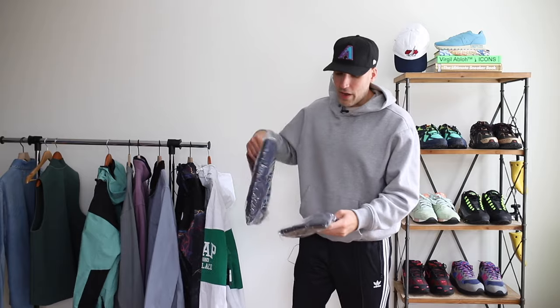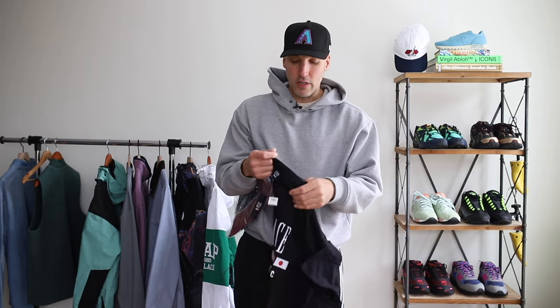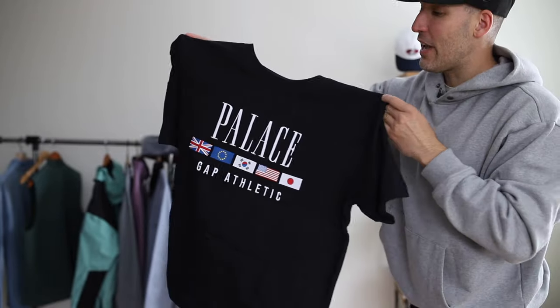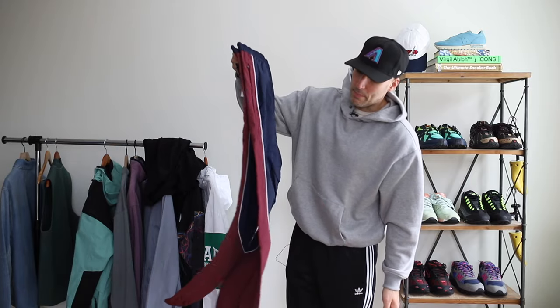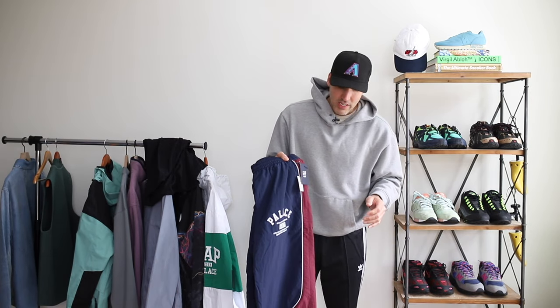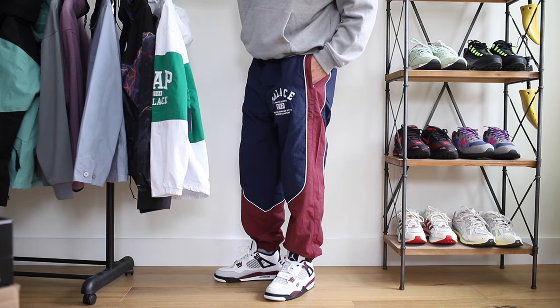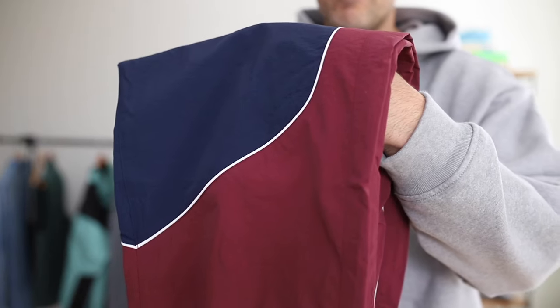I also got the t-shirt from the collaboration — size large. It's really nice fabric, boxy, gave me a 90s vibe, and has embroidery. Then there are the track pants. I didn't want to go down to a medium and not be able to put them on, so I went true to size at a large. They're a little roomy but I like them. The color blocking is so cool — check out that white piping. The Palace stuff is still available in the description.